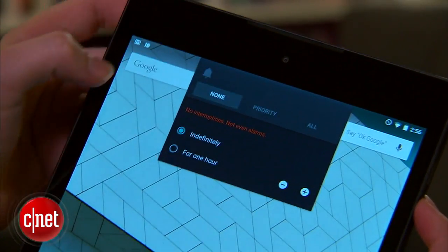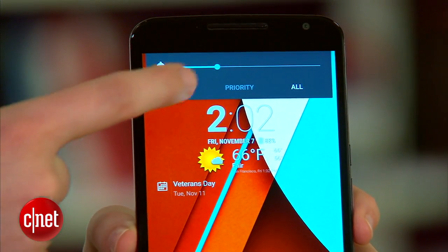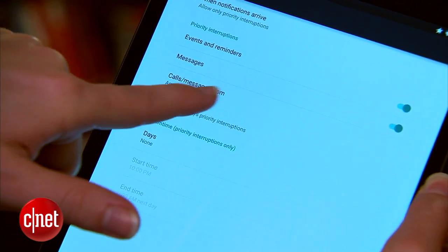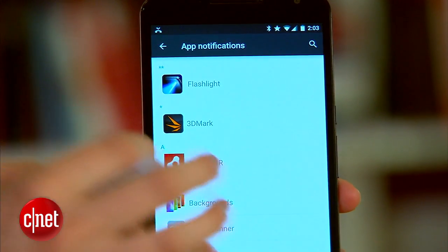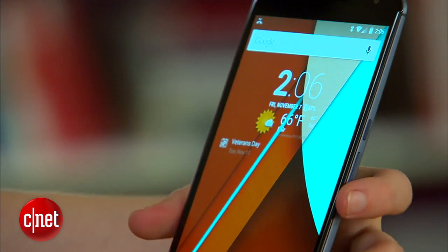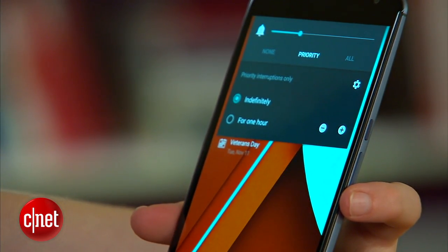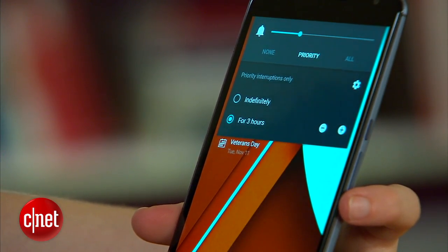Newly added priority mode is one of 5.0's best features. You can silence all but your most important notifications, cutting out any excess distractions. By default, phone calls, texts, and alarms will still trigger notifications in priority mode, and you can also set other apps' notifications to appear as well. To turn it on, you press one of the volume keys and then select priority from the menu. You can choose how long priority mode should stay on, either for a few hours or indefinitely.